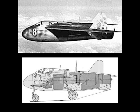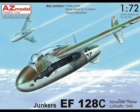Two MK-108 30mm cannon were installed in the sides of the fuselage cone. An additional night fighter and all-weather fighter variant, with a lengthened fuselage and room for a second crew member, was also in the design phase.